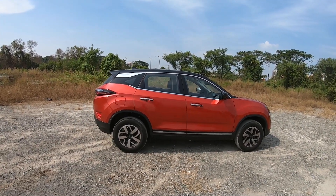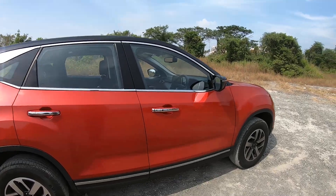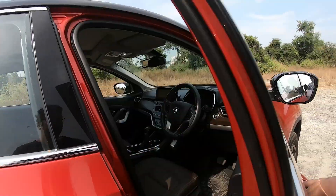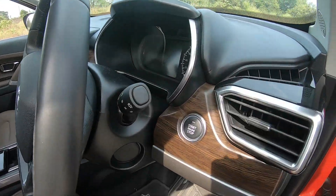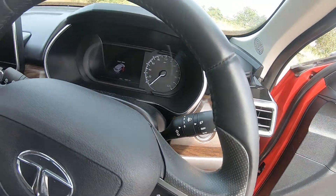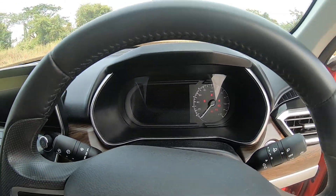This car is based on the Land Rover platform which underpins cars such as the Evoque and the Discovery Sport. Getting inside, I'll start showing the features — you've got keyless entry and go, a push-button start, and automatic lights and wipers. Let's start up the car.